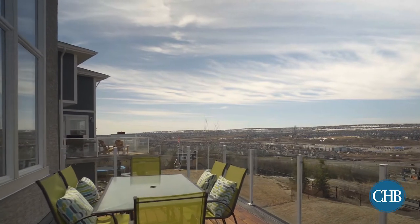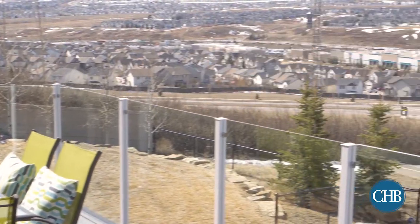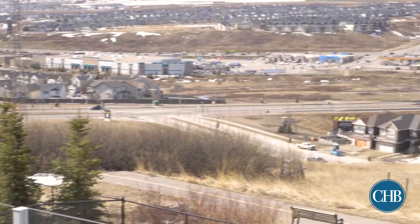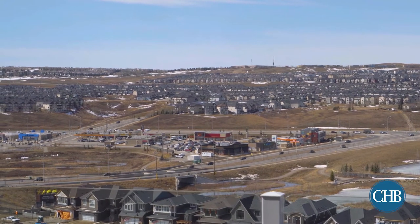Enjoy meals on your spacious deck, or take a leisurely stroll on the pathway directly accessed by the backyard. Cleaning up is a breeze, with the home central vacuum accessible through the entire house.